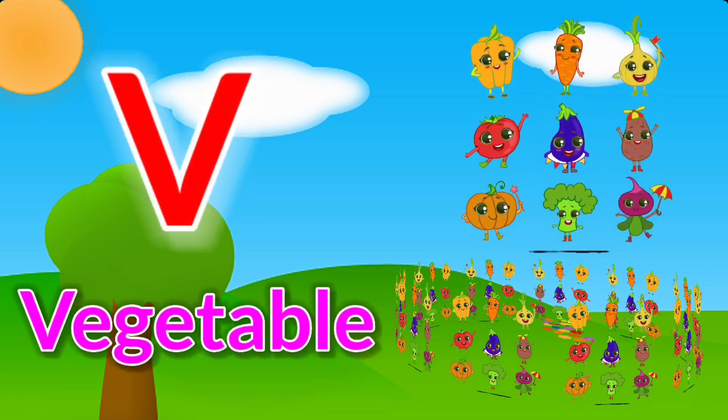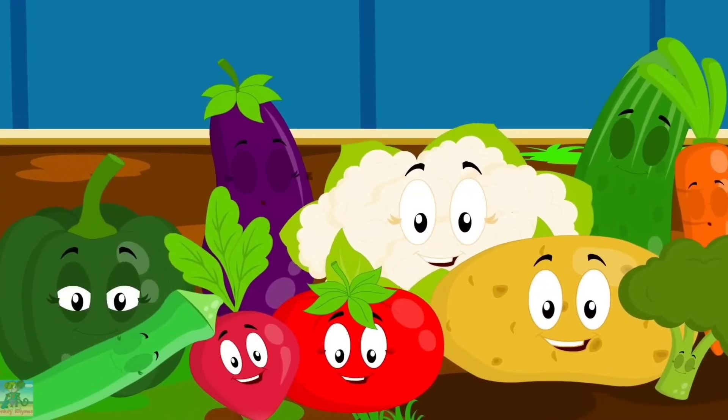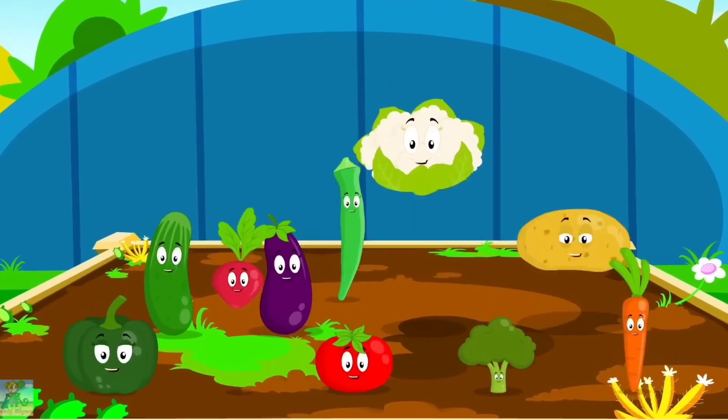V is for vegetable. Ten little vegetables jumping on the bed.